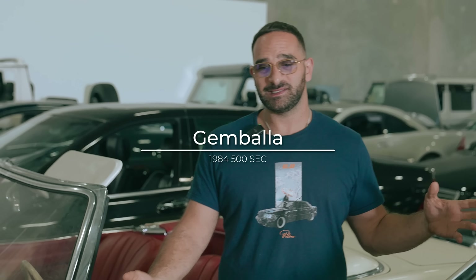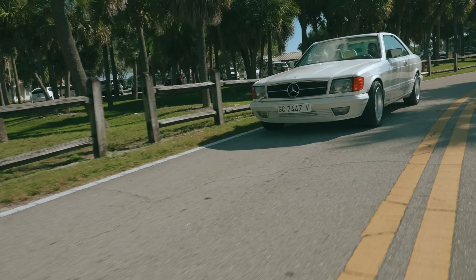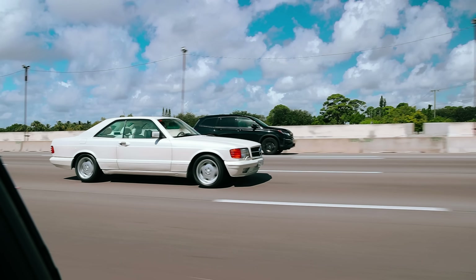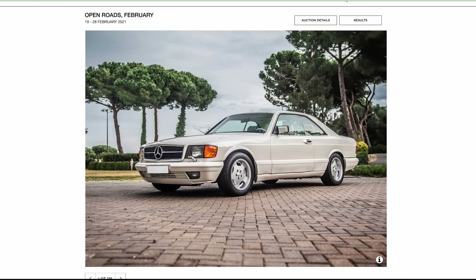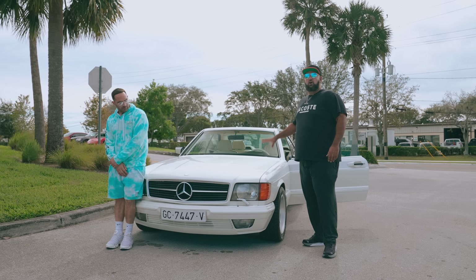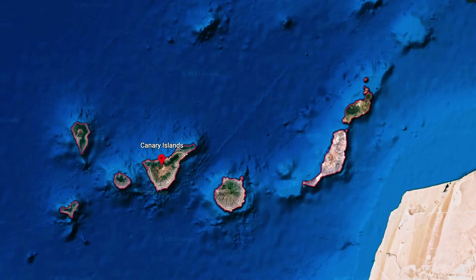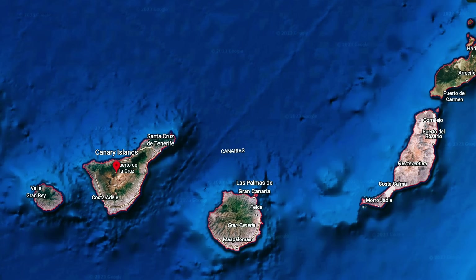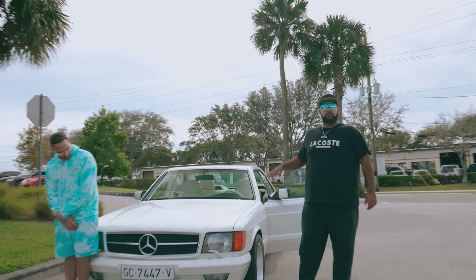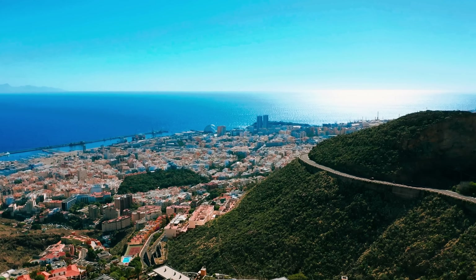Today we're talking about a very special tuner and a very special car. This is the 1984 SEC Gimbala. This car we found at the RM Sotheby's auction — an open roads auction that took place in Italy, but the car was located in the Canary Islands, where it was originally ordered. After it was ordered from the factory from Mercedes, it went right to Gimbala Tuning Company, and then on its way to Canarias, which is its final destination.